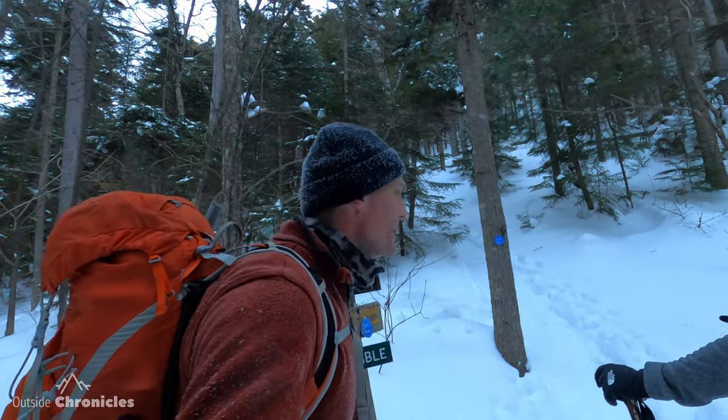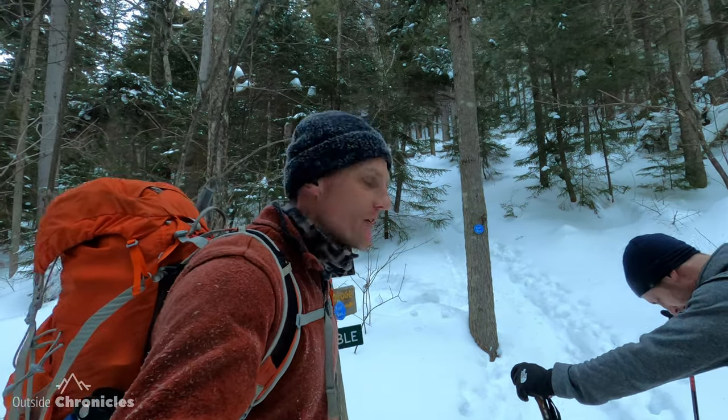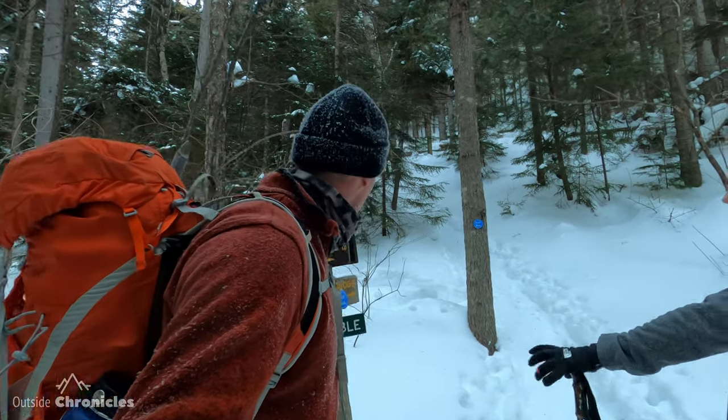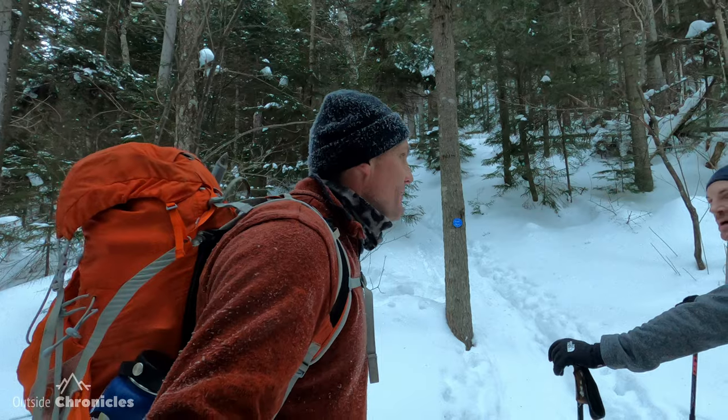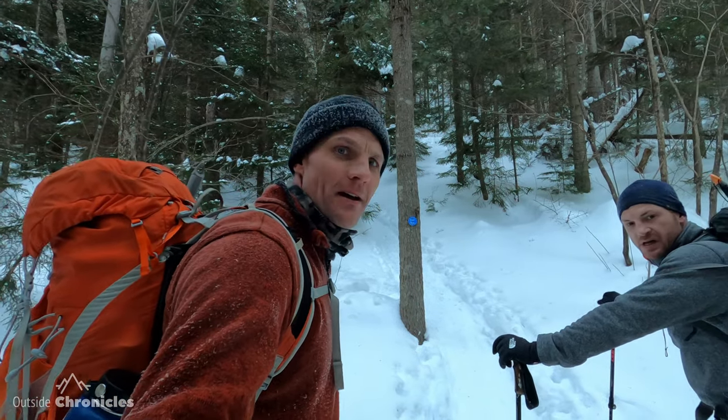We're about a mile in. We've reached the junction of the Giant Ridge Trail and Nubble. Never been to the Nubble — supposed to be some nice views. About 1,000 feet of elevation gain so far, with another couple thousand to go.